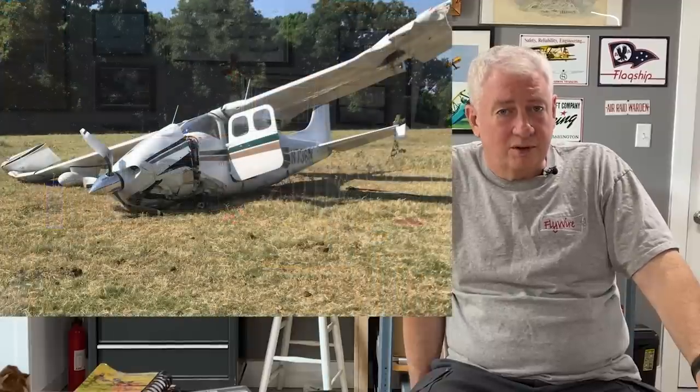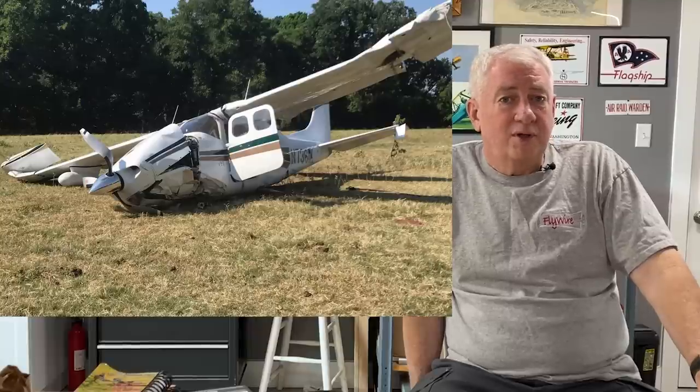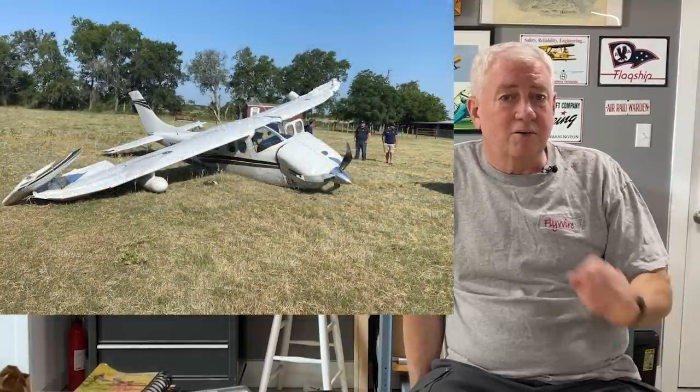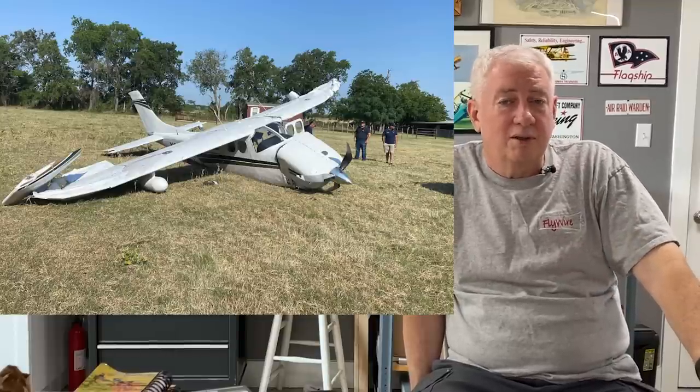The airplane went through the trees on the border of the field with the gear still down. The nose gear was broken off, one of the main gear was also broken and remained in the trees, and the other was broken as well. Pieces of the wing were still in the trees. The airplane impacted hard on the field, broke the engine mounts, but remained upright. It did not break the fuel cells and there was no fire. Lucky, lucky, lucky. It is still in the field as I post this video.